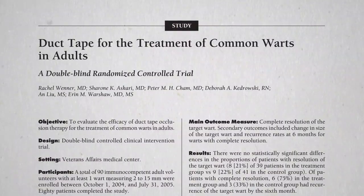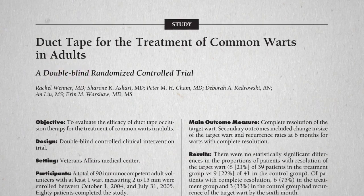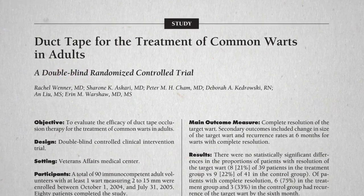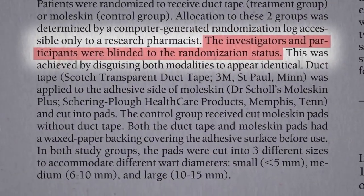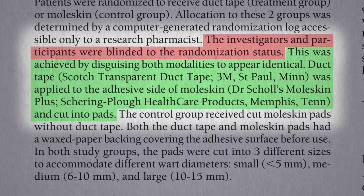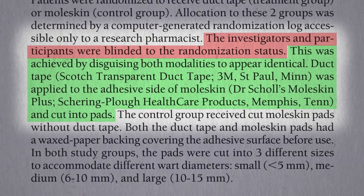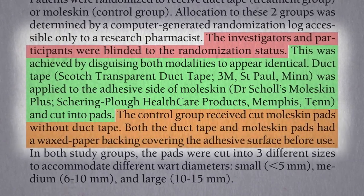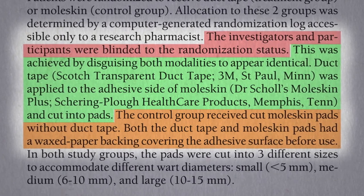So ideally, there would be a double-blind randomized controlled trial of duct tape for the treatment of common warts — and here we go. This is how they disguised the duct tape so no one knew who was in each group. They used transparent duct tape applied to the underside of moleskin, which is an opaque adhesive pad, and the control group just got the moleskin without the duct tape underneath. On the outside, both treatments looked the same.